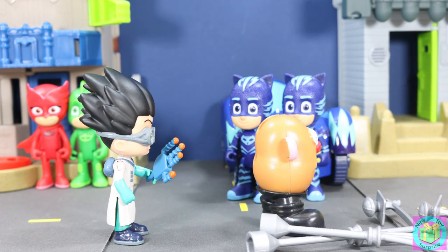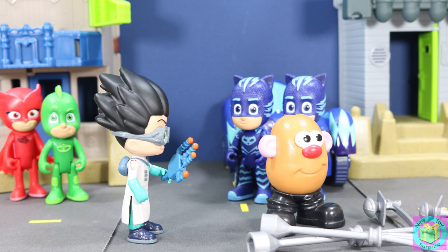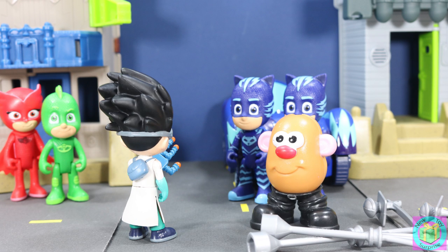What? That is not what I was trying to do. He's so cute and funny. Now he can't destroy anything. Come on, potato bot. We need to go to my lab so that I can turn you big again. You've spoiled my fun this time, PJ Masks. But I'll be back.